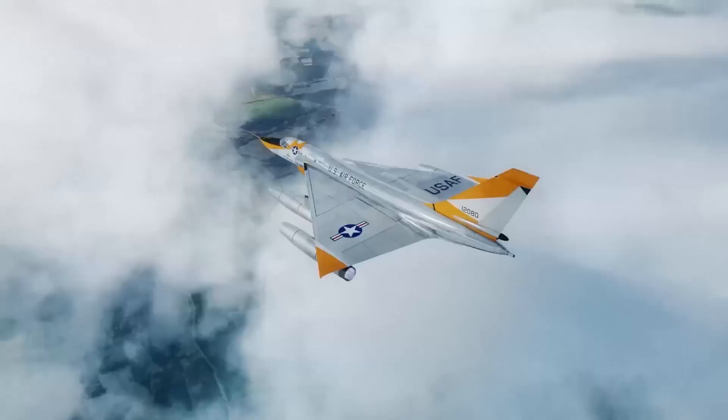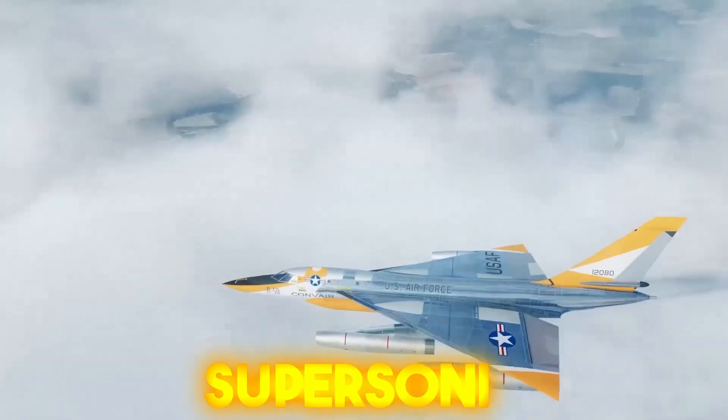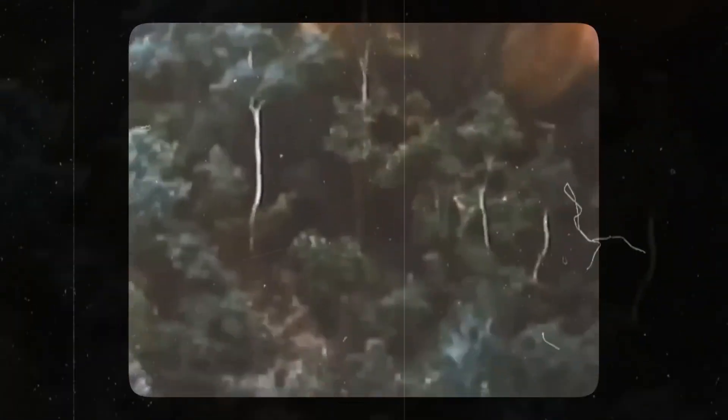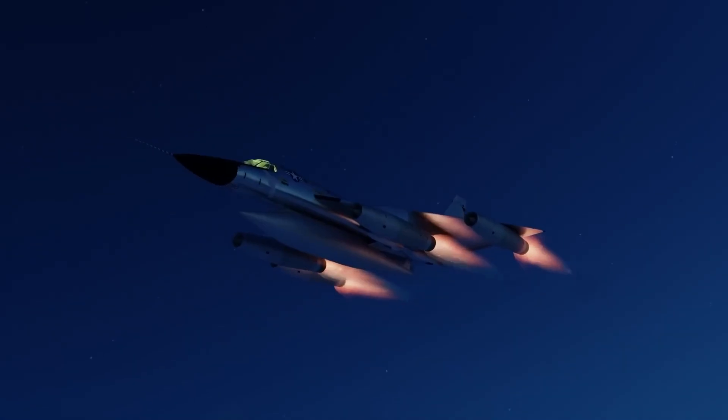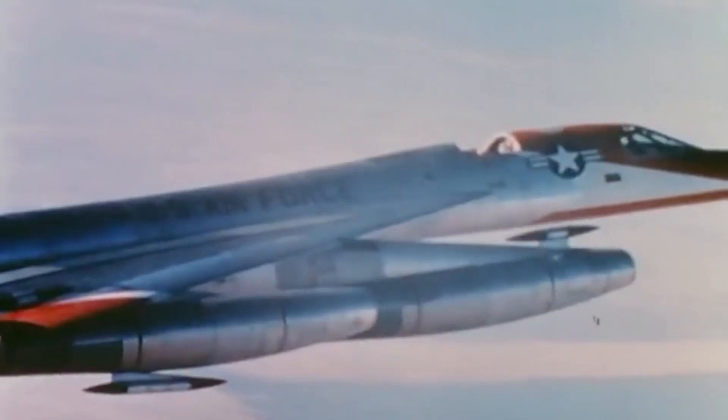The B-58 Hustler was known for its remarkable capability to soar through the skies at supersonic speeds. Traveling at a speed surpassing Mach 2, the B-58 stood out as one of the quickest bomber aircraft during its era. With its incredible speed, the aircraft swiftly penetrated enemy defenses and delivered its payload with unprecedented swiftness.